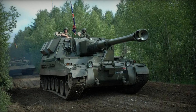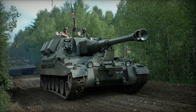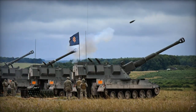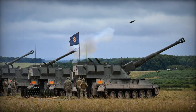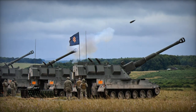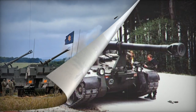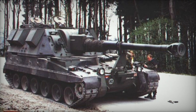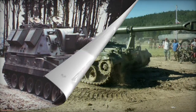The AS-90 self-propelled howitzer, as an artillery system, originated from the international SP-70 program, which was halted in the late 1980s due to financial difficulties. The AS-90 artillery system was created by Vickers and was chosen by the British Army in 1989 as a replacement for the FV-433 Abbott.